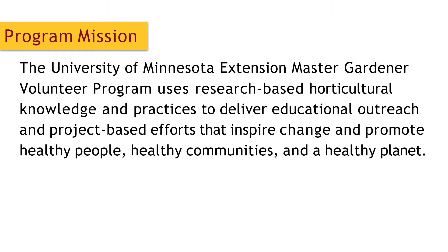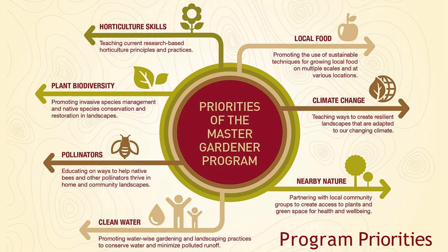This is just a quick slide about the program mission. The U of M Extension Master Gardener program uses research-based horticultural knowledge and practices to deliver educational outreach and project-based efforts to inspire, change, and promote healthy people, communities, and a healthy planet. There are seven different priorities of the Master Gardener program — you can see them on the screen. Today, we'll be focusing on food and food production and how you can grow your own garden at home.